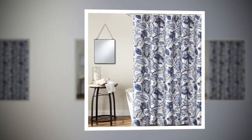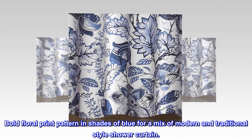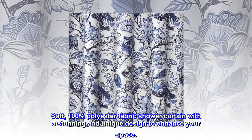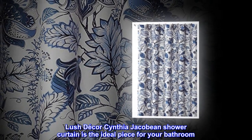100% polyester. Imported. Bold floral print pattern in shades of blue for a mix of modern and traditional style shower curtain. Soft, 100% polyester fabric shower curtain with a stunning and unique design to enhance your space. Lush Decor Cynthia Jacobean Shower Curtain is the ideal piece for your bathroom.